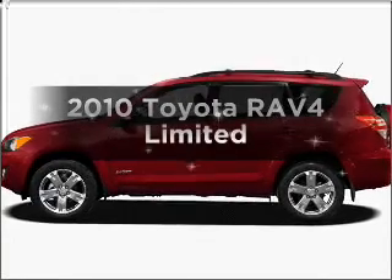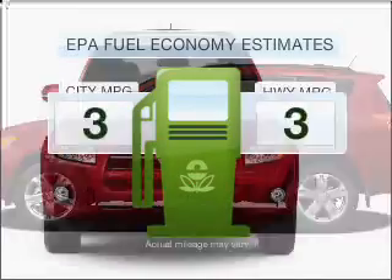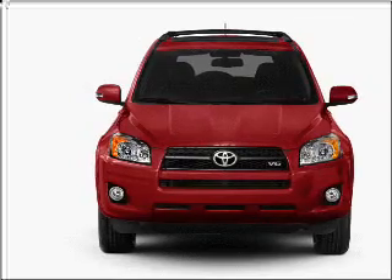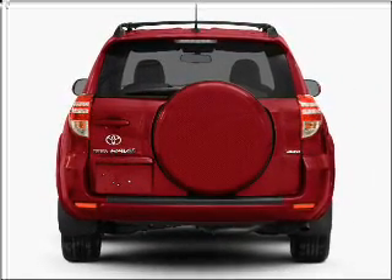Introducing the 2010 Toyota RAV4. This is the set of wheels you've been looking for. Save your money — make fewer trips to the gas station when driving this fuel-efficient vehicle with an efficient four-cylinder engine that responds smoothly to its automatic transmission.